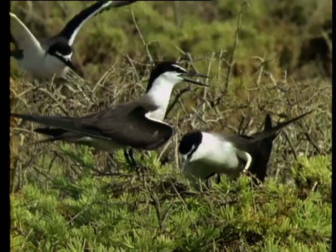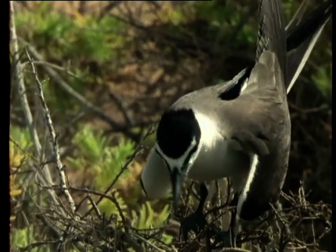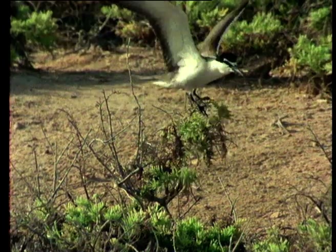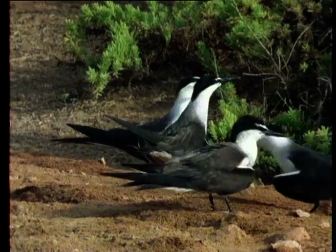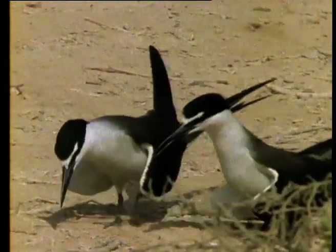These are bridled terns. They spend most of their year scouring the warmer oceans for fish and small squid. They nest on the ground, usually under the cover of low vegetation or overhanging rocks. Courtship consists of the male parading around his potential mate with his head held low and his wings hung forward.